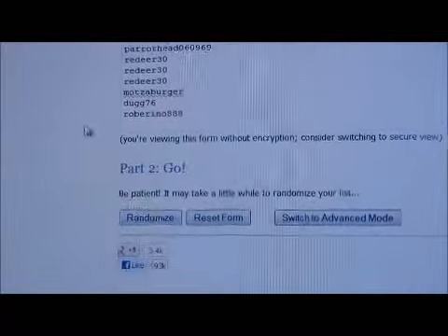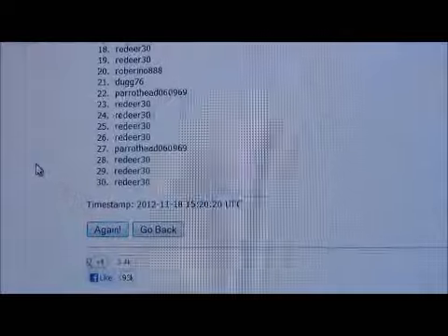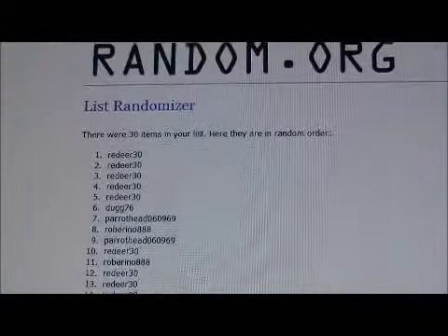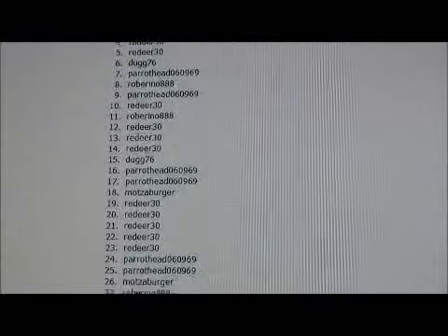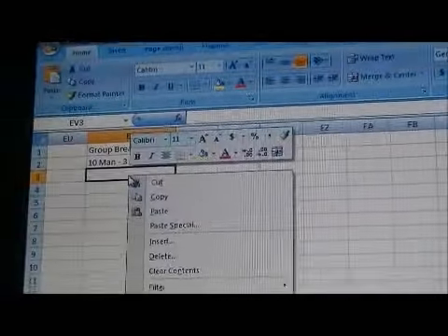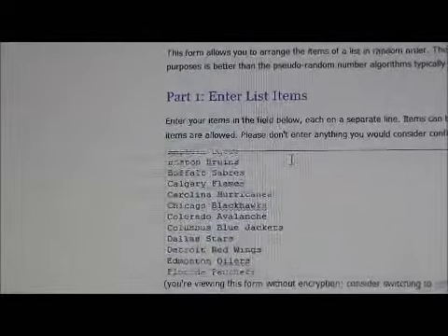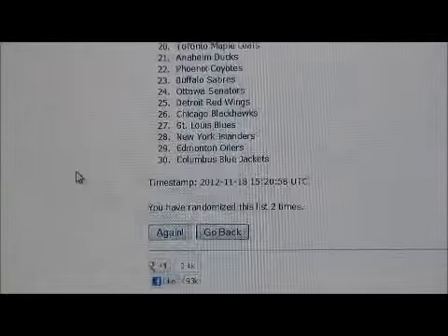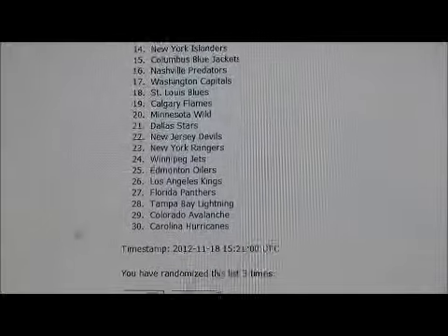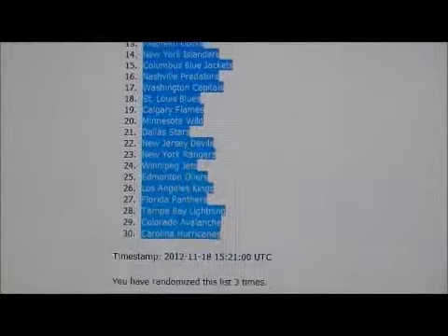We'll randomize it three times — one, two, and three — so this would be the team order. We'll paste it over, and now we'll do the team order, randomizing it three times as well — one, two, and three. We'll copy this over as well.